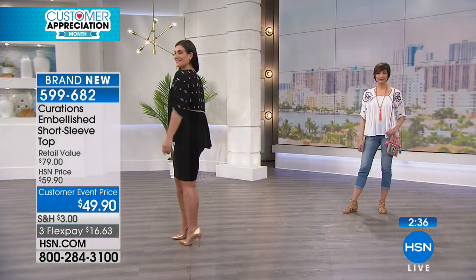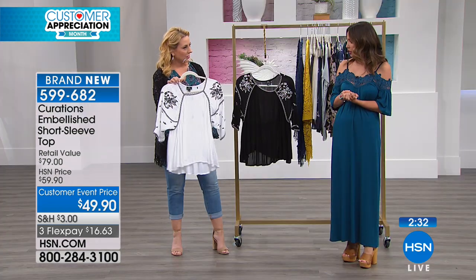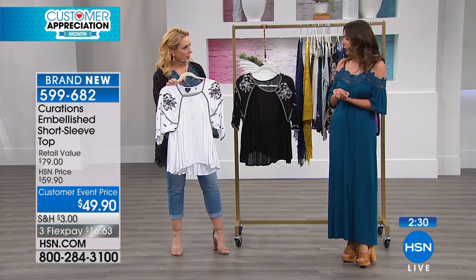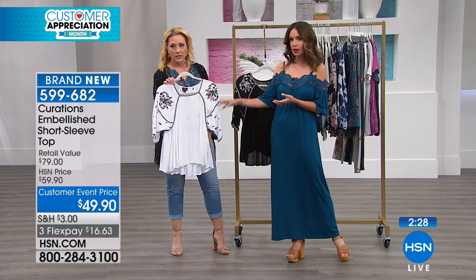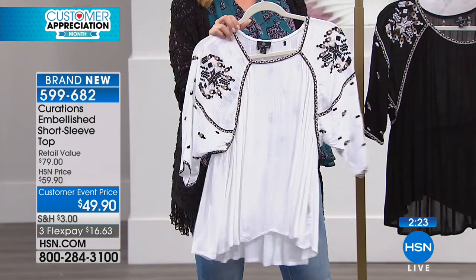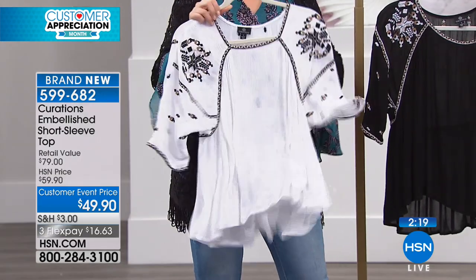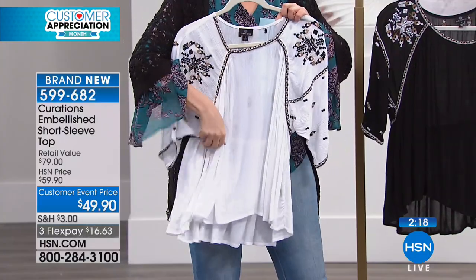I styled it with a cute little Panama hat, some denim, and then a little gladiator sandal. And then I went for the white-on-white when I styled it, because I love that monochromatic look — I think it's just really fresh and clean. Honestly, I would get the white. I love the white. I think the white really is just so fresh.